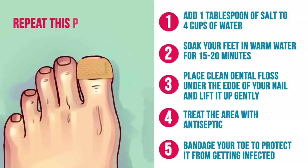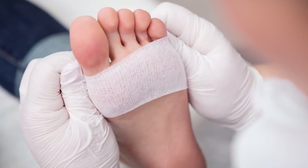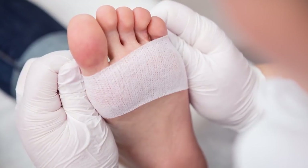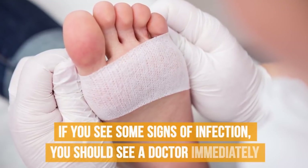Repeat this process daily until your toe is fully healed. If these procedures are not making your toenail any better and you see some signs of infection, you should see a doctor immediately.